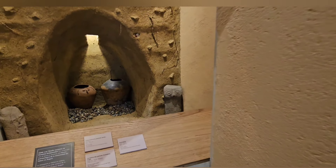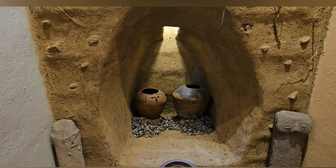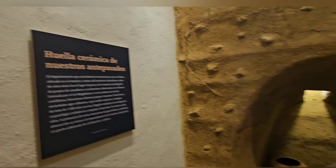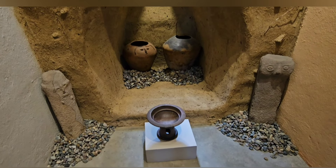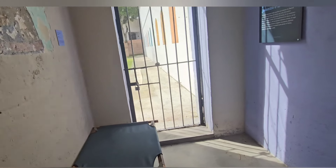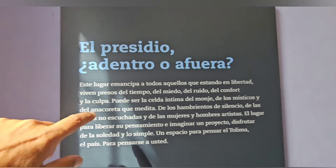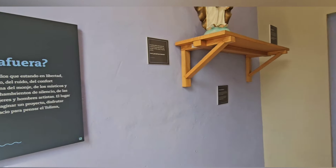¿Qué es esto? Mirá, lo que habría abajo de la tierra. También está bueno porque cada celda tiene su exposición. Y esto es la huella cerámica de nuestros antepasados, representando ahí las vasijas. Acá dice: el presidio adentro o afuera. Me encantó. Este lugar emancipa a todos aquellos que estando en libertad viven presos del tiempo, del miedo, del ruido, del confort y de la culpa. Vamos a dejarlo ahí mejor.